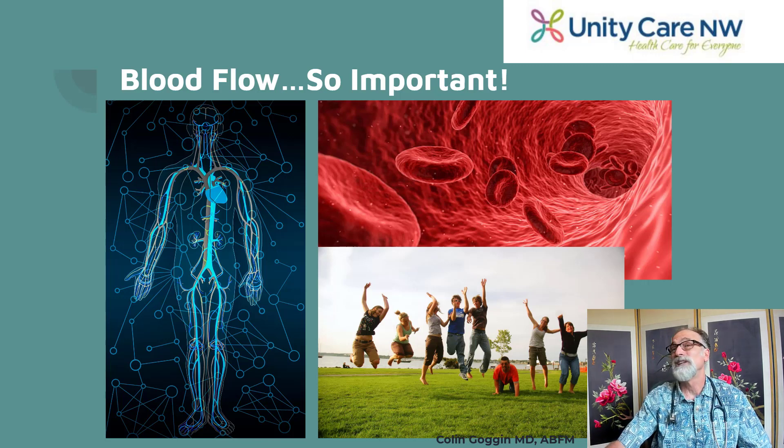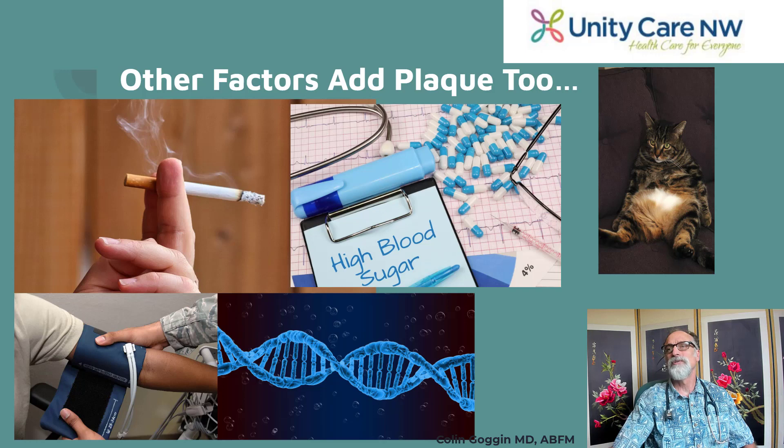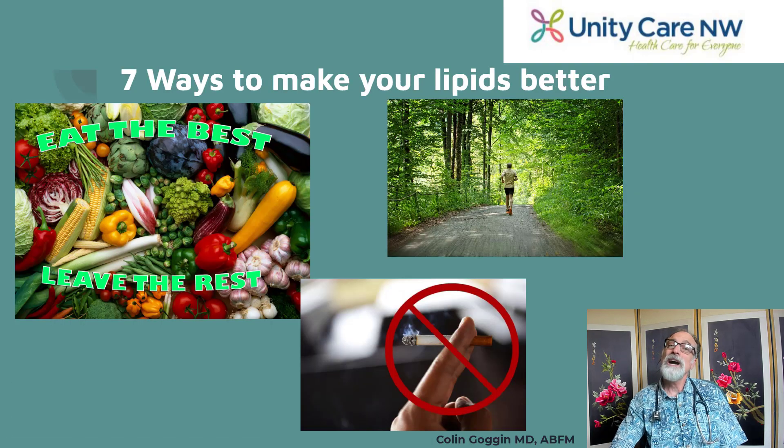Plaque interrupts blood flow to your organs, and organs age faster when they don't get enough blood flow. These plaques can also erupt and send little blood clots downstream — when downstream is your brain, that means a stroke; if the clots go to your heart, that's a heart attack. Other things that contribute to plaque include smoking, high blood sugar, sedentary lifestyle, high blood pressure, and your genes.